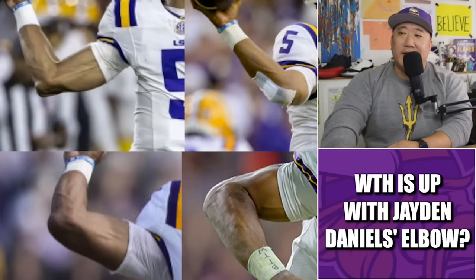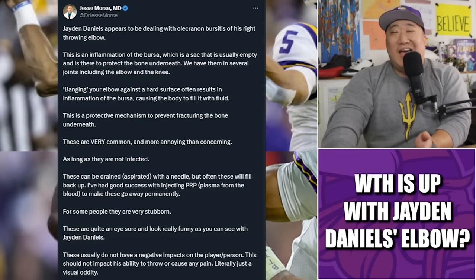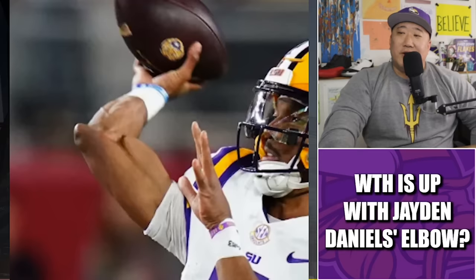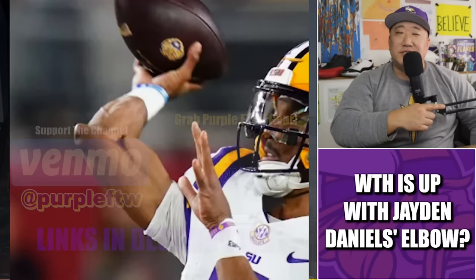Looking back at some of the tape it really doesn't stick out — it just looks like a pointy elbow. The People's Elbow, by the way. But now hearing the explanation from the sports medicine doctor — I don't know, is this a thing? I guess we'll find out. It's funny when one of my conspiracies actually has some legs to it. Anyway, your thoughts — what the hell is going on with Jaden Daniels' elbow? We maybe found some answers. Leave your thoughts in the comments, subscribe for daily Vikings takes.